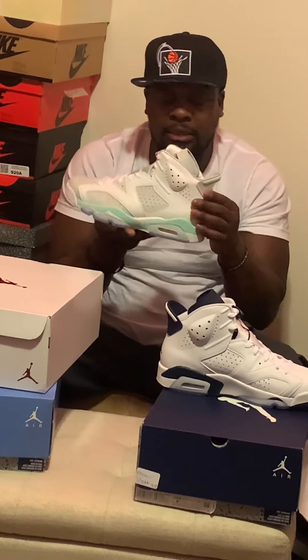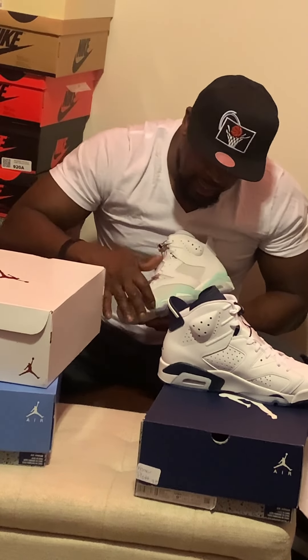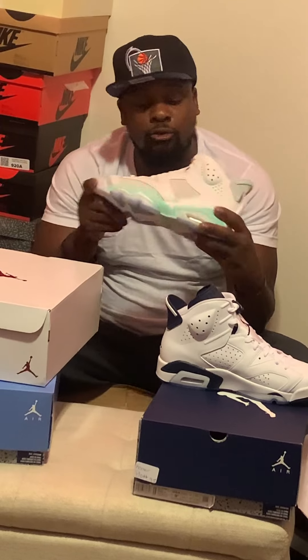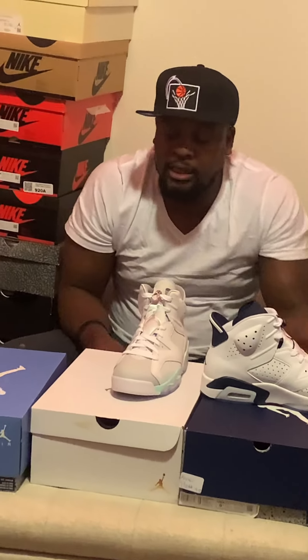Look at this suede — this gray suede going across this toe box. Then we got this soft leather going all around the sneaker. Right in here we got that gray again going through, then we got that nice subtle green. I know they said this is a women's exclusive, but damn, this is a really, really clean sneaker. I love what they did to this thing, and that's the reason why I had to grab it. It is definitely a really, really nice sneaker and definitely a grab.